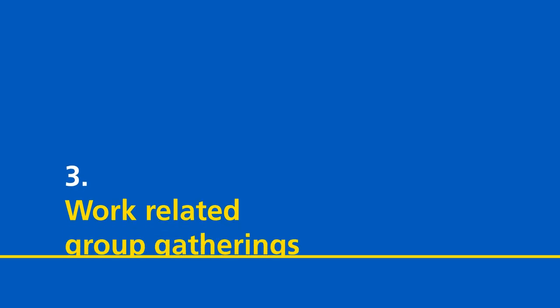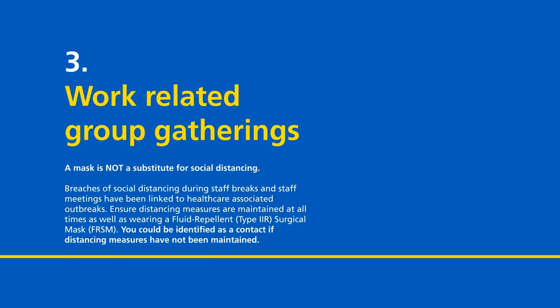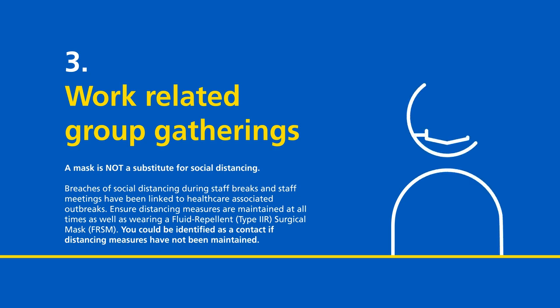Work-related group gatherings, including team meetings, training, and handovers. A mask is not a substitute for social distancing. Breaches of social distancing during staff breaks and staff meetings have been linked to healthcare associated outbreaks. Ensure distancing measures are maintained at all times, as well as wearing a fluid repellent type 2R surgical mask. You could be identified as a contact if distancing measures have not been maintained.